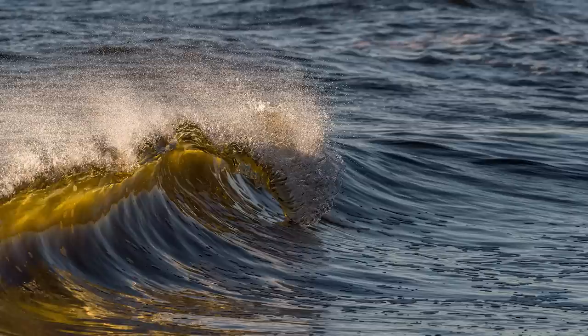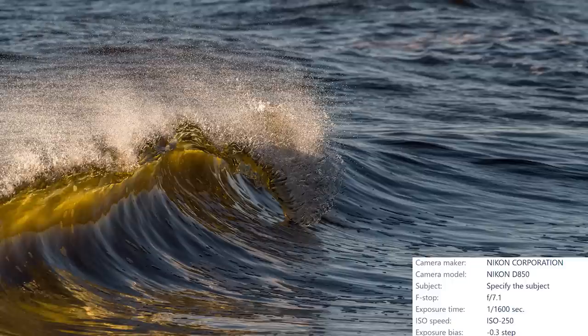A glint of golden sunshine in the crashing waves caught my eye, so I used my camera to freeze time and turn the waves to what looks like glass. A fast shutter speed of 1/1600th of a second was enough to not only freeze the motion of the waves, but also capture all that beautiful light as it moved across the surface of the water.